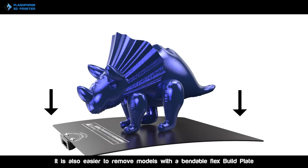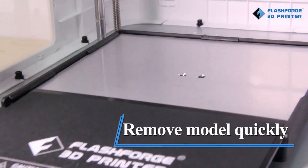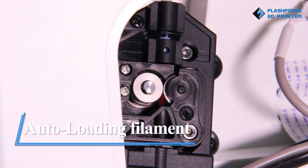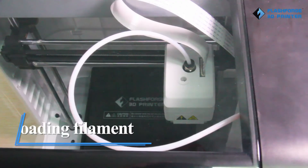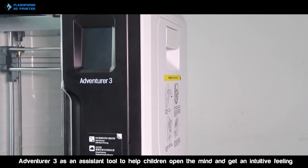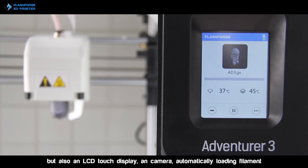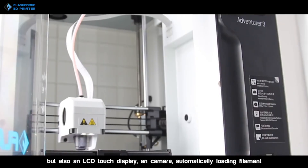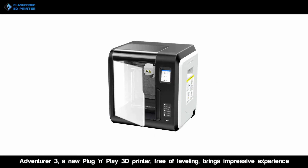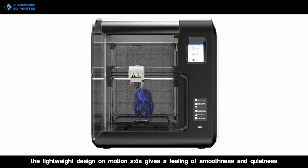Additionally, the bendable build plate makes print removal effortless. Once printing is complete, users can flex the plate to pop off the model without damaging the print or the build surface. The filament detection feature adds another layer of reliability — this printer automatically pauses when filament runs out, preventing failed prints due to filament shortages, which is particularly useful for large or complex models that require extended printing times. In conclusion, this 3D printer's combination of convenient features, from no-leveling printing to filament detection, makes it a reliable and user-friendly choice for anyone interested in 3D printing.